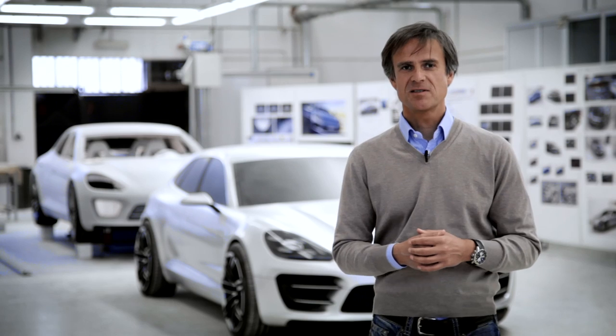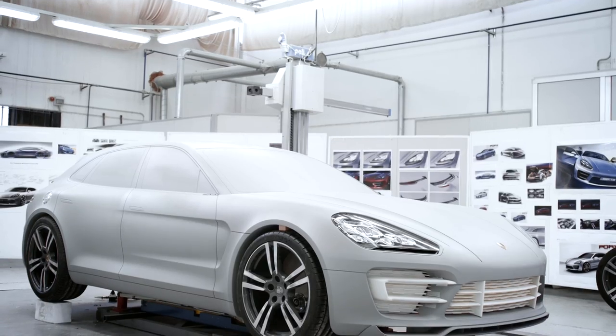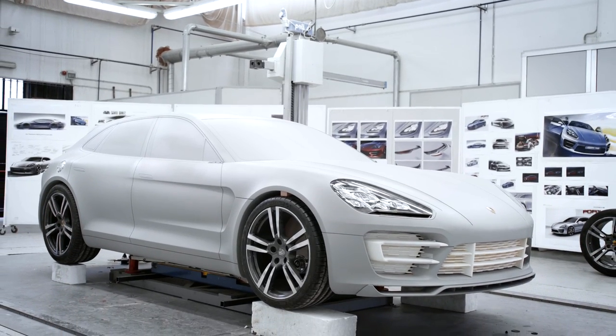I wouldn't actually call it a station wagon. We still have to find a good name for it. But once again, it is a perfect combination of functionality and an exterior that's still highly emotional and very sporty.